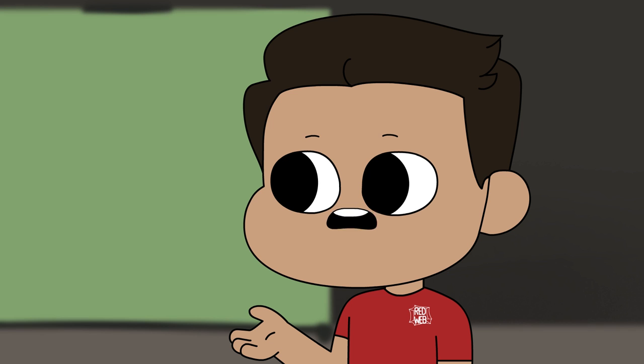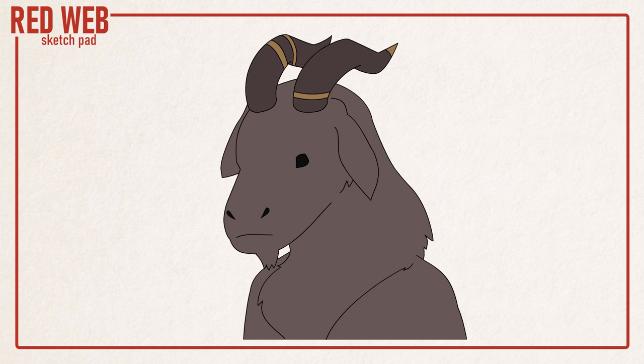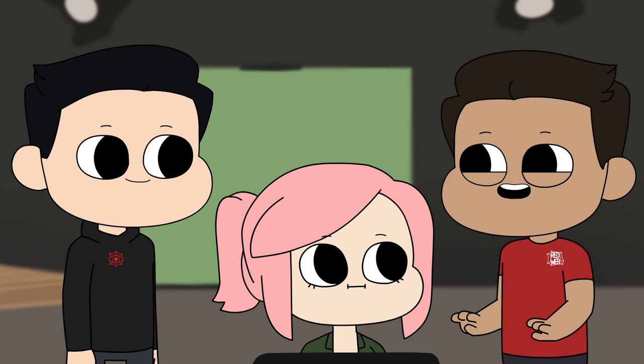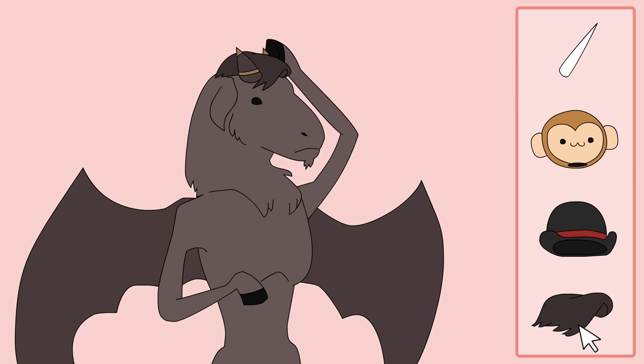Okay, we gotta say devil here, right? So it's got some horns, but I'd say more stylish, modern horns — maybe a little shorter with a little bit of thickness to them. And between the horns, a little bit of stylish hair, just a little bit.